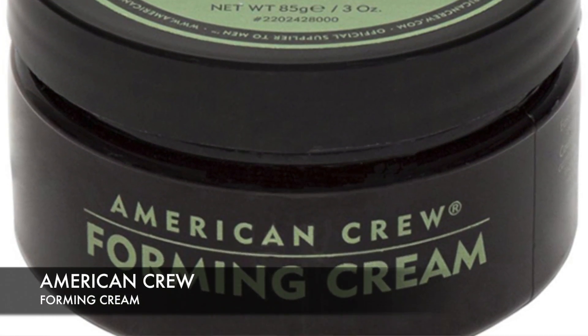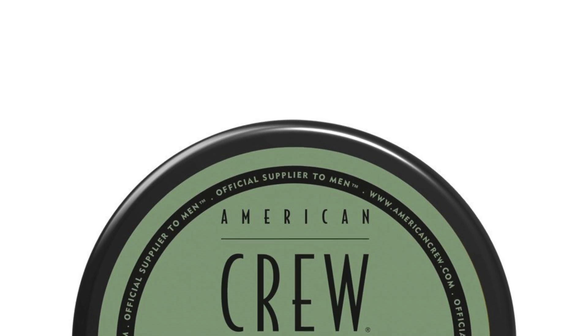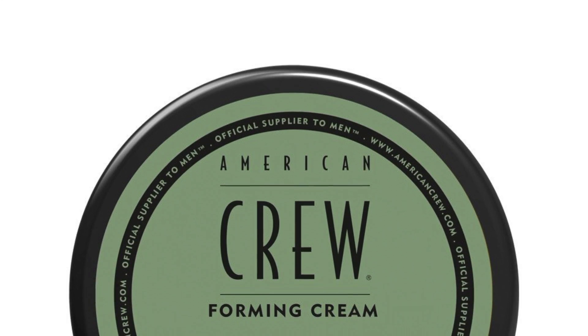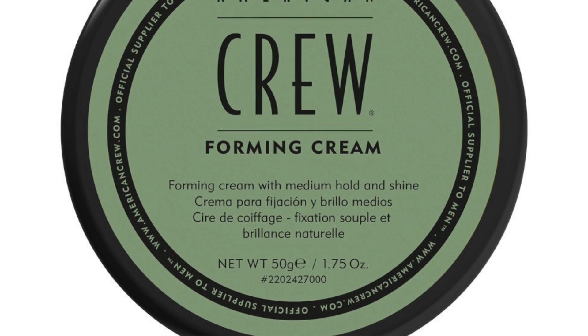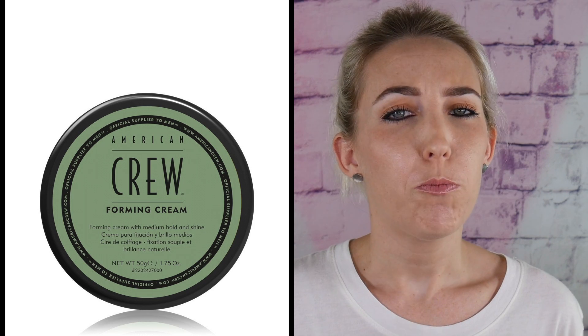Number two: American Crew Forming Cream. This product delivers an incredible all-day hold and it's got the most amazing scent that'll turn the heads of both genders. It's got a natural, non-visible appearance without any pesky flakes. This cream certainly lives up to the brand's reputation. Its glycerin softens and swells hair, making it appear thicker and providing a movable hold. Plus it's water-based, so it shampoos out easily. If you just got a haircut or you're trying to experiment with a new look, this is the product you want. It's a hair cream that's gonna work for nearly every man.